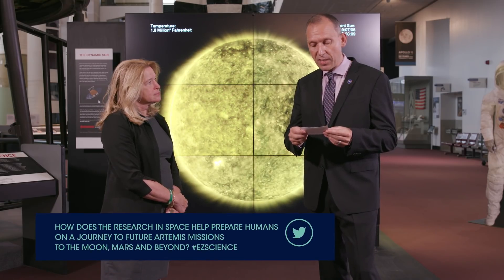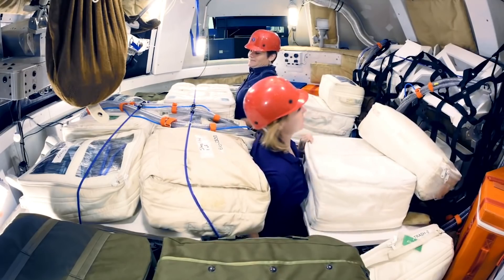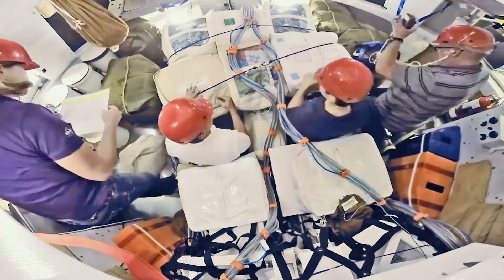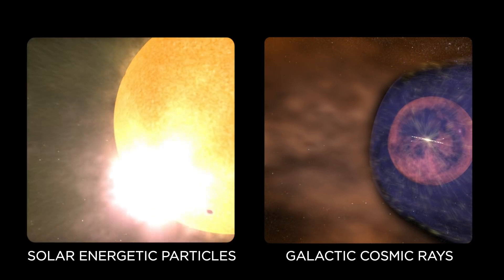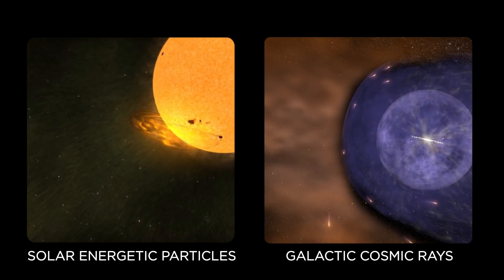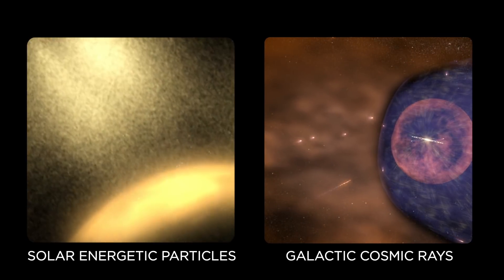How does the research in space help prepare humans for future Artemis missions to the moon, Mars, and beyond? The more that we can monitor the sun, the more we can understand and predict what's happening, the better we can protect the astronauts. If we know there's a solar flare or particles coming towards them, they can go into shielded areas. Those are some of the technologies we work on — how do we protect astronauts from space radiation, both from the sun and from galactic cosmic rays. We'll be able to do that research even better on the surface of the moon, outside of our magnetic field, where the astronauts are much more vulnerable.